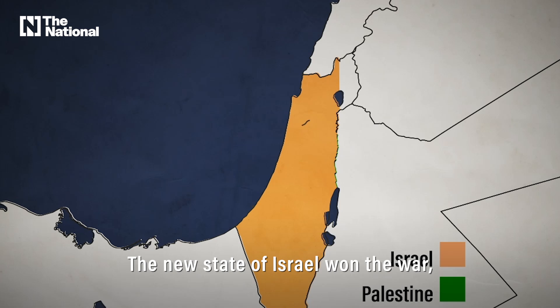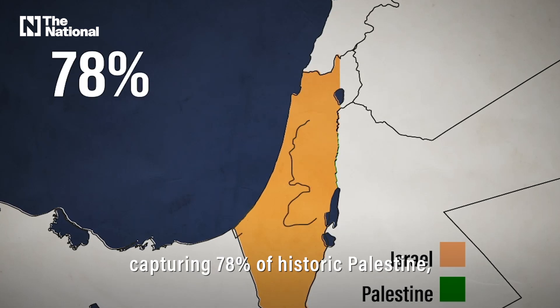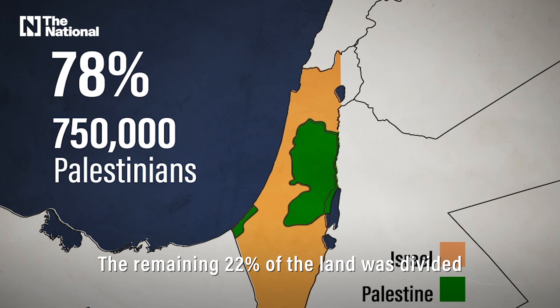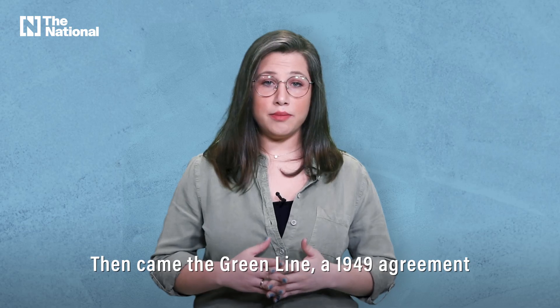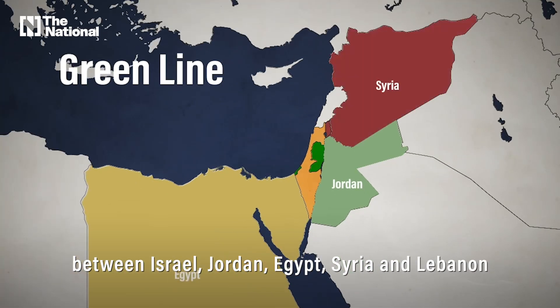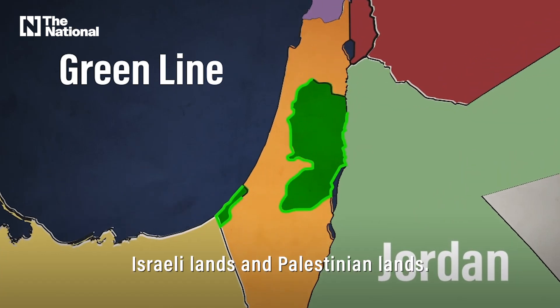The new State of Israel won the war, capturing 78% of historic Palestine and expelling 750,000 Palestinians from their land. The remaining 22% of the land was divided into the West Bank and the Gaza Strip. Then came the Green Line, a 1949 agreement between Israel, Jordan, Egypt, Syria, and Lebanon that drew borders between Israeli lands and Palestinian lands.